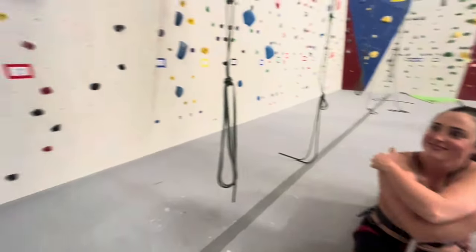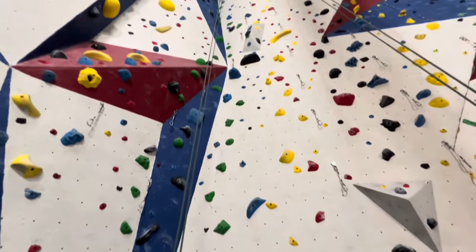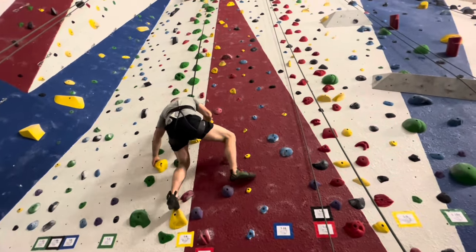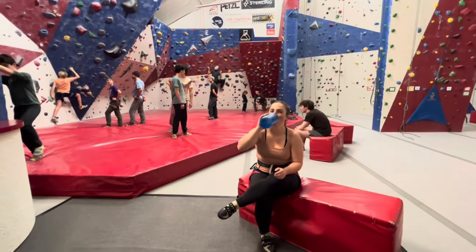Kate's tired after doing that last climb. She did this 5.9 one called Blue Shell right here and she made it all the way to the top. We both had a fun time — I'm glad we went. We were probably in here for about three hours. I saw showers in the locker rooms, so we're going to do that now — we just need to go get our shower stuff ready.